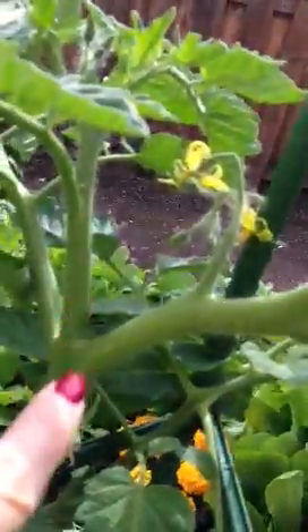Everything's looking good here. And you can see here, this is a sucker that I didn't get, but it's all right — I'm going to let it go because it's huge and beefy, going to let it keep producing. You need to go down low. You can see we've got some tomatoes coming.